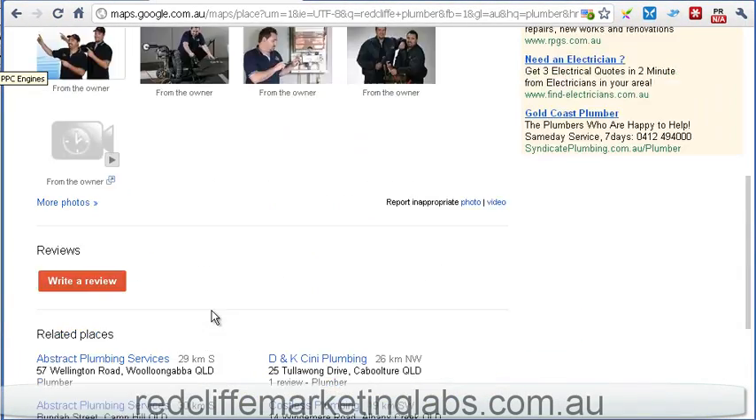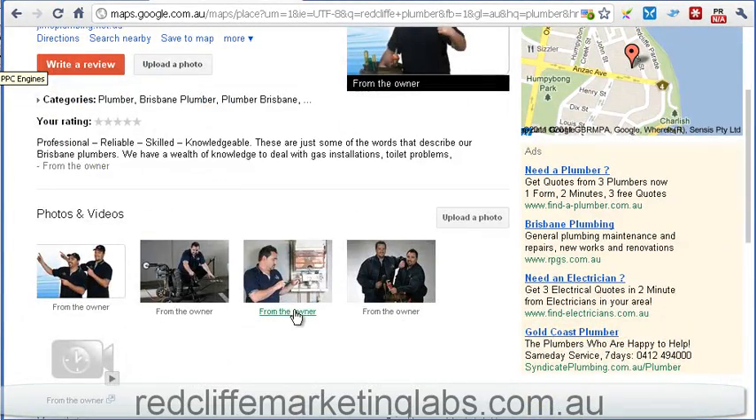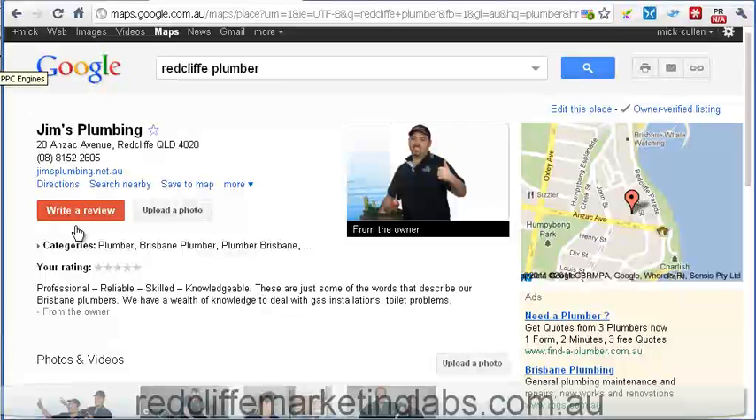So it's now a really simple sort of layout — the map, these guys have done great, they've got their photos up — but then again this write a review option here is very, very prominent. So those customer reviews and that online reputation management is going to become a big part of it.